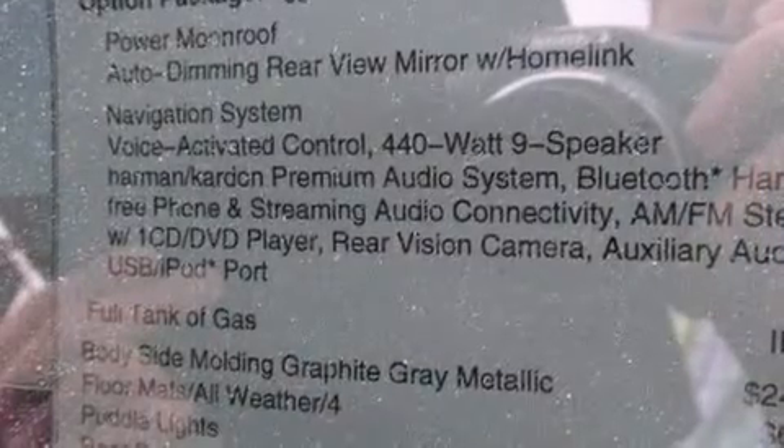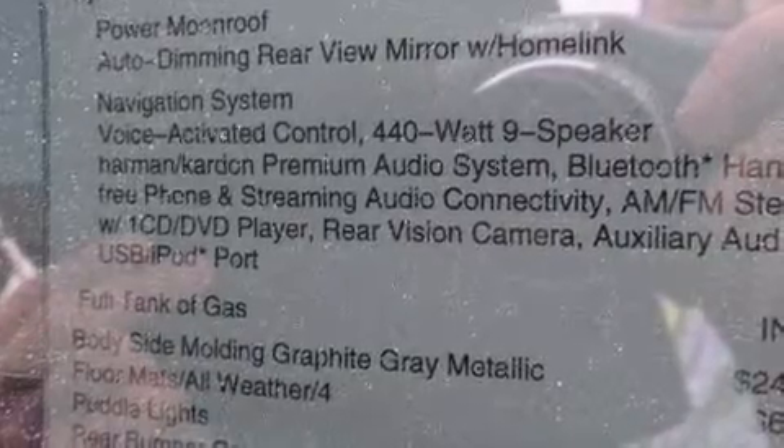Top features include front fog lights, leather upholstery, a power seat, front dual-zone air conditioning, heated door mirrors, and power windows.